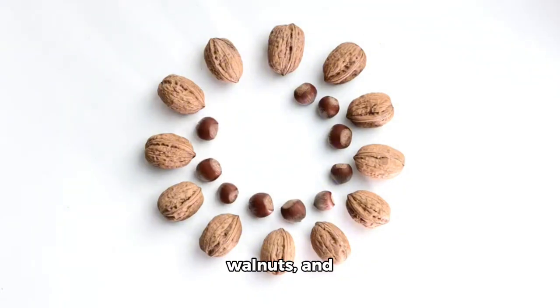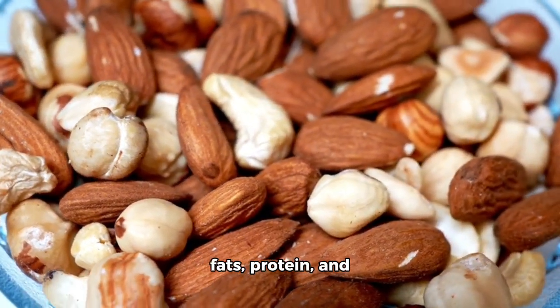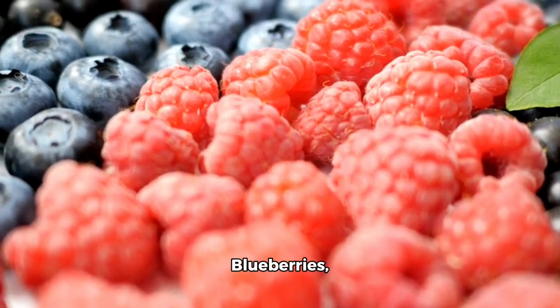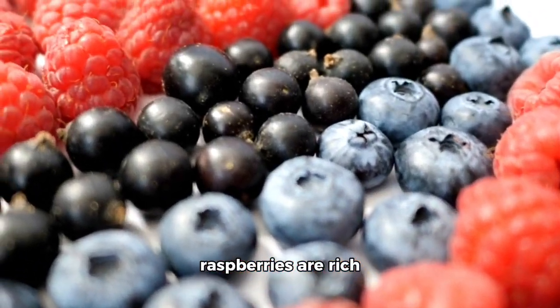5. Nuts — almonds, walnuts, and pistachios are good sources of healthy fats, protein, and fiber. 6. Broccoli contains sulforaphane, which may help lower blood sugar levels and improve insulin sensitivity. 7. Greek yogurt is high in protein and may help regulate blood sugar levels. 8. Berries — blueberries, strawberries, and raspberries are rich in antioxidants and fiber.